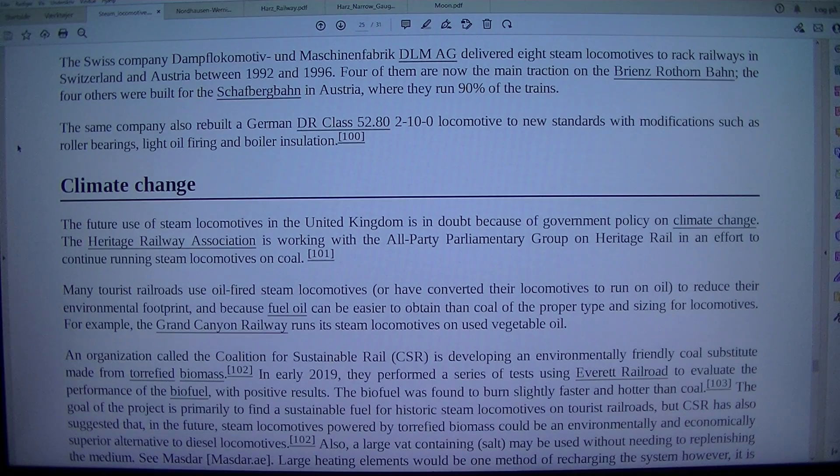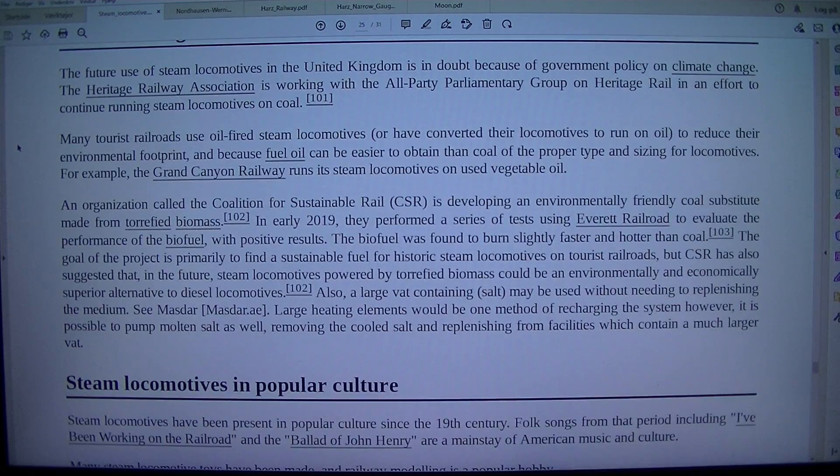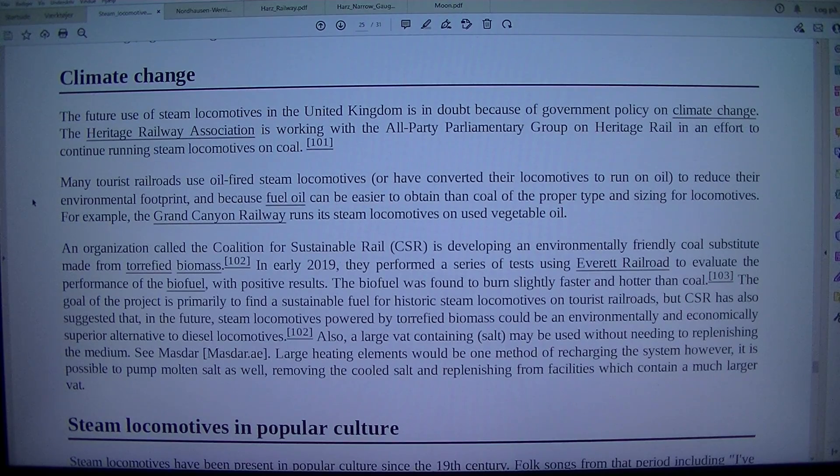The future use of steam locomotives in the United Kingdom is in doubt because of government policy on climate change. The Heritage Railway Association is working with the all-party parliamentary group on heritage rail in an effort to continue running steam locomotives on coal. Many tourist railroads use oil-fired steam locomotives, or have converted their locomotives to run on oil, to reduce their environmental footprint and because fuel oil can be easier to obtain than coal. For example, the Grand Canyon Railway runs its steam locomotives on used vegetable oil.